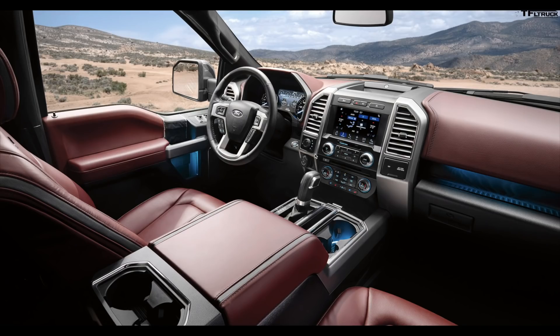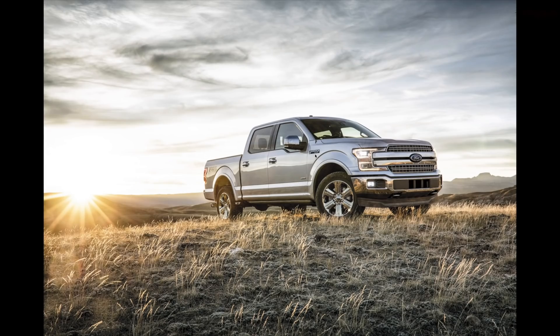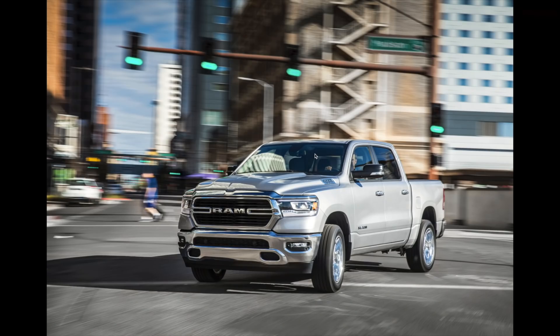Here's an image of the current F-150 interior for comparison. The screen is quite a bit smaller and the steering wheel design is different — that's what the truck looks like right now.